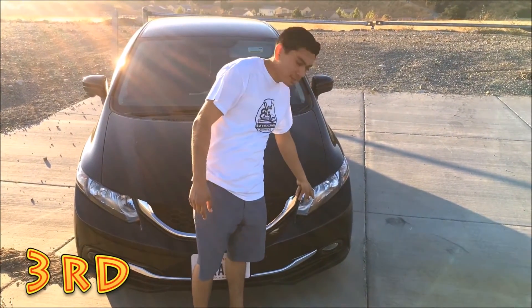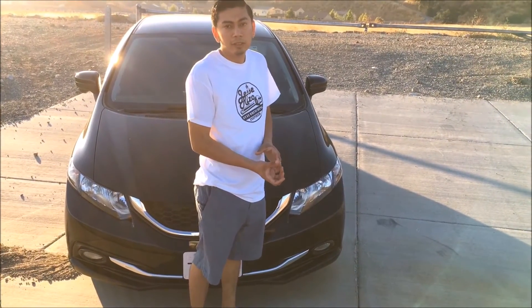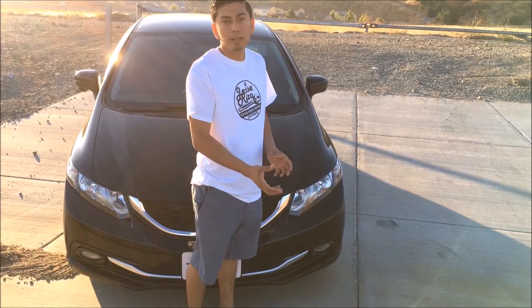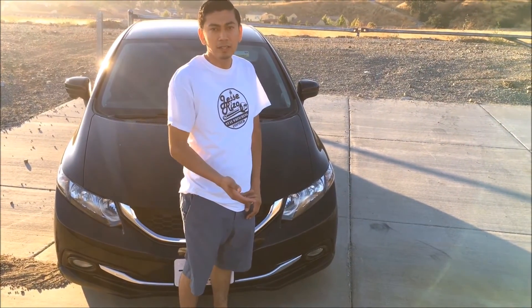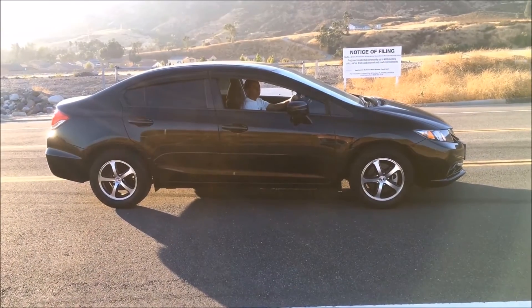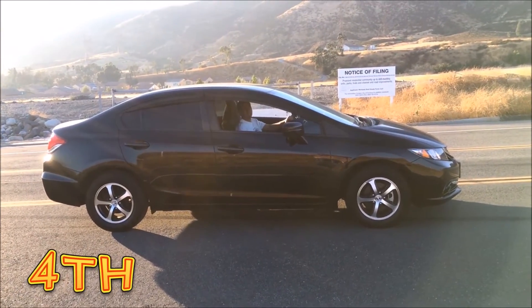The next thing I hate about this car is the lights — not the design, but the bulbs that it comes with. At night they're not that bright. I don't know if it's just because I'm used to HID lights and LED lights. The next thing I hate about this car, as I stated in my last video, is it has no power.